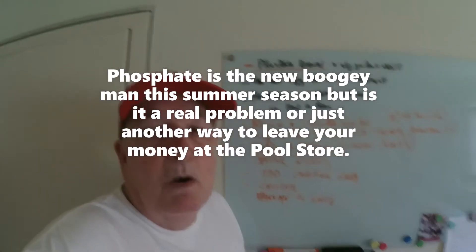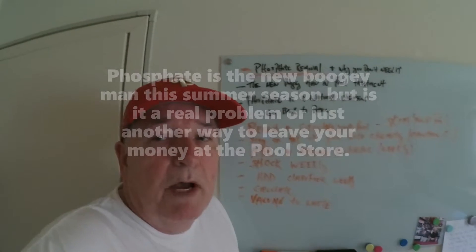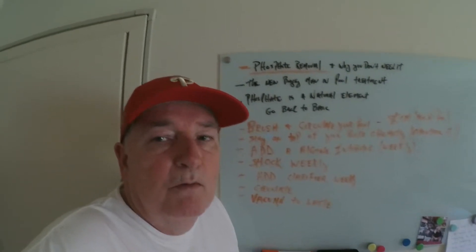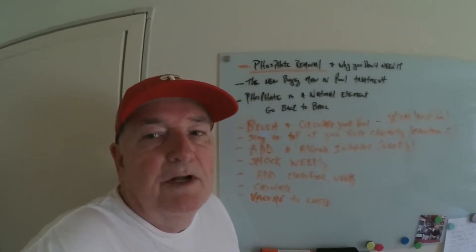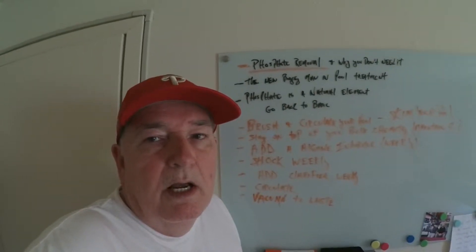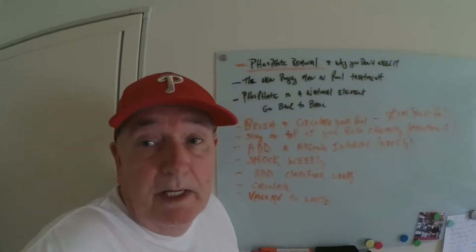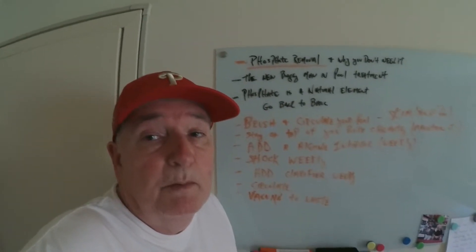Hi, this is Jim from My Water Earth and Sky. Today I'm here to talk about phosphates — phosphate removals. Phosphates are the new boogeyman in the pool supply industry, and I'm here to tell you why you don't need phosphate removals for your swimming pool.